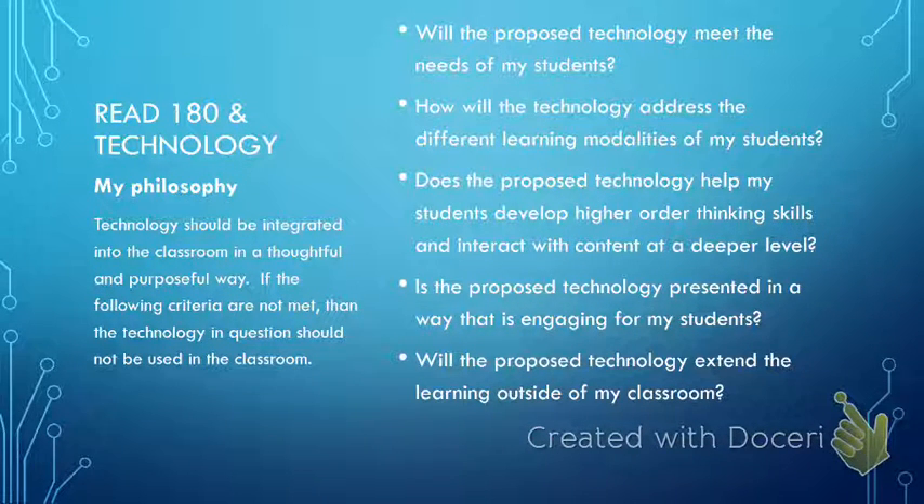Lastly, I always ask: will the proposed technology extend learning outside of my classroom? For example, a reading software tool in which students can access reading content at home. This is important because students may or may not have support at home, or may have parents who are not familiar with technology. So I need to integrate a tool that students are able to use without necessarily having a lot of support at home.